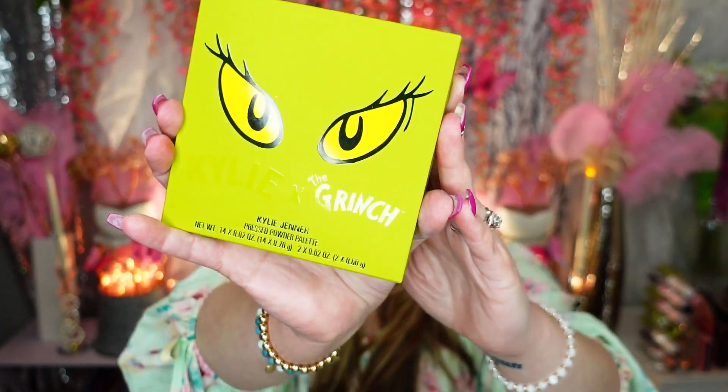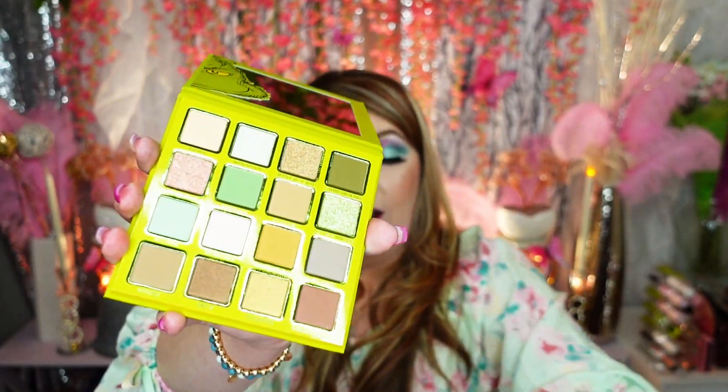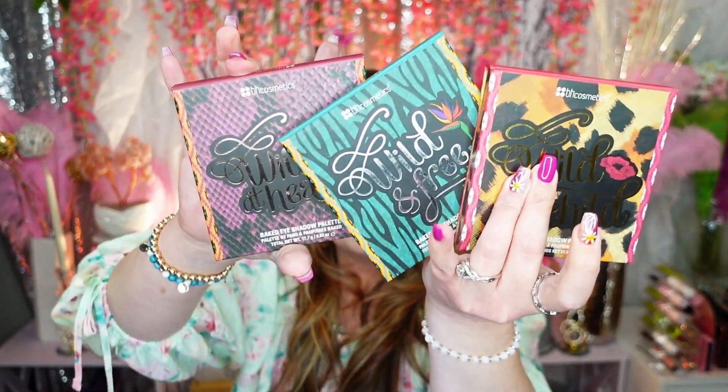This is the Kylie Grinch palette — obviously this just came out this past Christmas and I was surprised with the entire collection. I haven't even used this yet, the plastic is still on it. I was going to do a tutorial but everybody else did one. The greens, as you know, I'm a sucker for green shadows, and plus it's the Grinch — one of my all-time favorites. That's staying for sure.